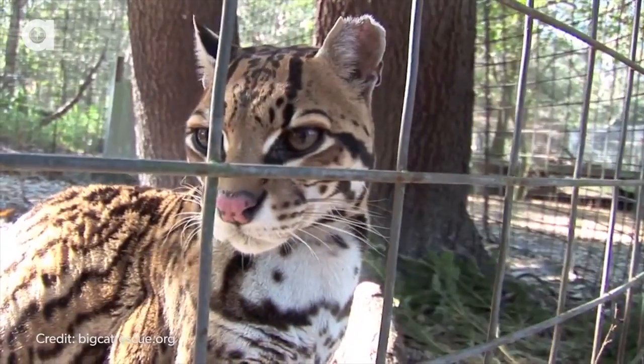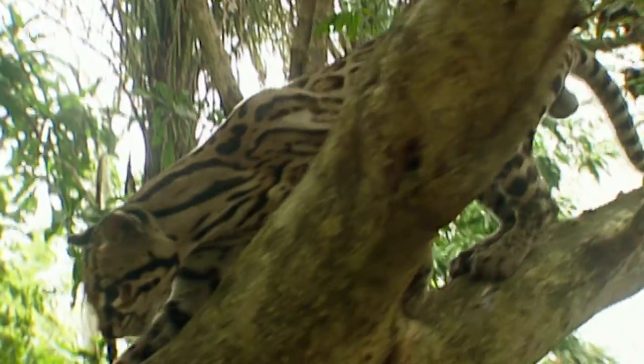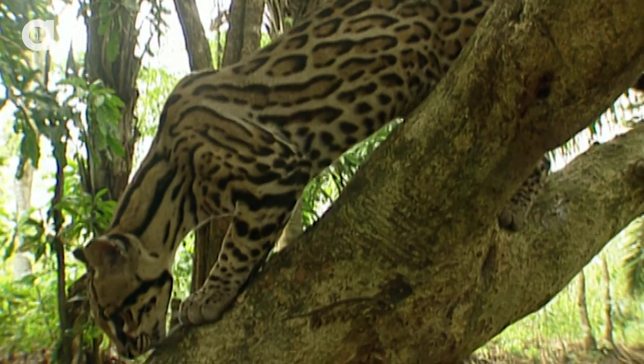Moving on to number two: the ocelot. These adorable cats are found in regions from southern Texas to northern Argentina and are about twice the size of your average house cat. Their beautiful coat camouflages them into thick vegetation and helps them hunt birds, snakes, lizards, and even fish and crab.